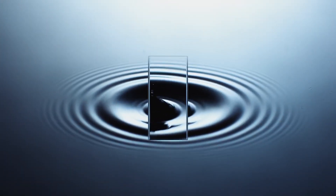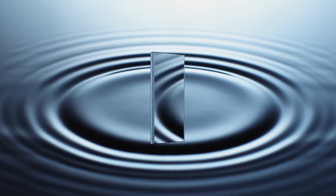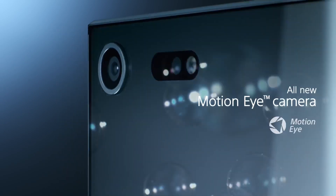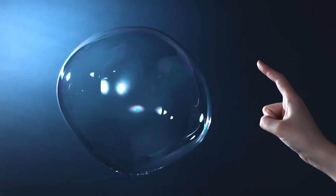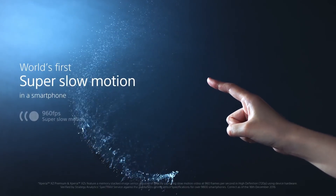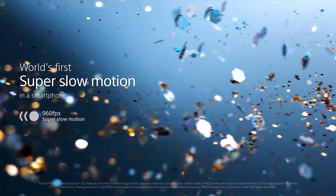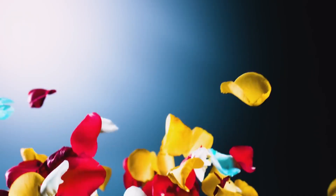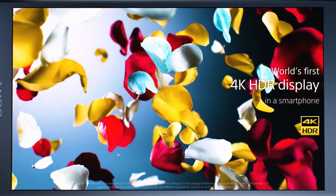Next up is Sony. Sony launched the XZ Premium, which features a 19 megapixel F2.0 electronically image-stabilized camera with face detect and laser autofocus. What they highlighted was a Motion Eye camera which is very helpful for predictive capture. The highlight of the smartphone is 960 frames per second super slow motion capture — a first for any smartphone — and it is also the first smartphone to have a 4K HDR display built into it.